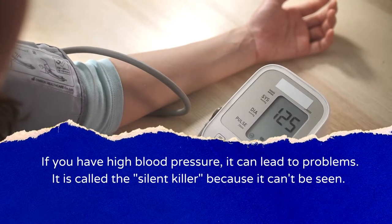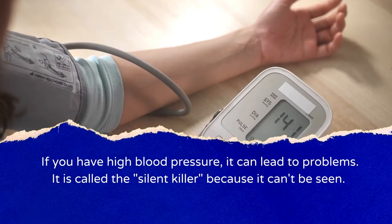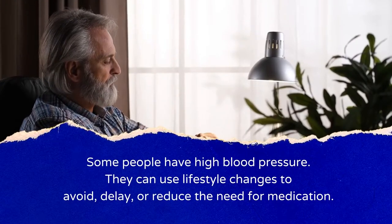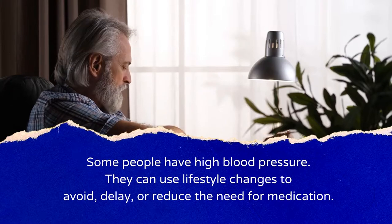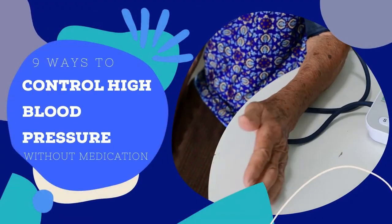If you have high blood pressure, it can lead to problems. It is called the silent killer because it can't be seen. Some people with high blood pressure can use lifestyle changes to avoid, delay, or reduce the need for medication. Here are 9 ways to do this.